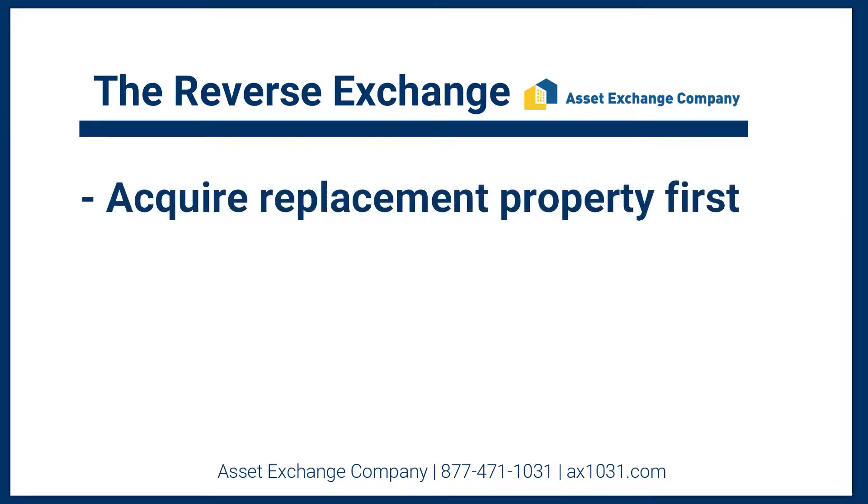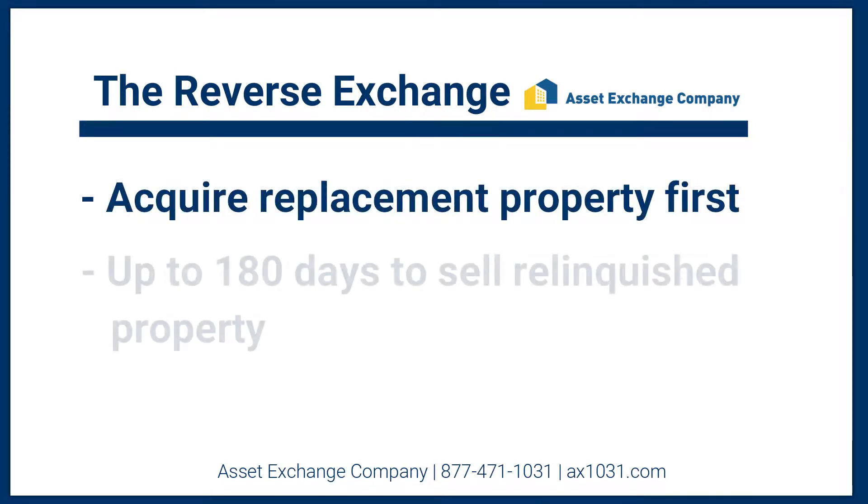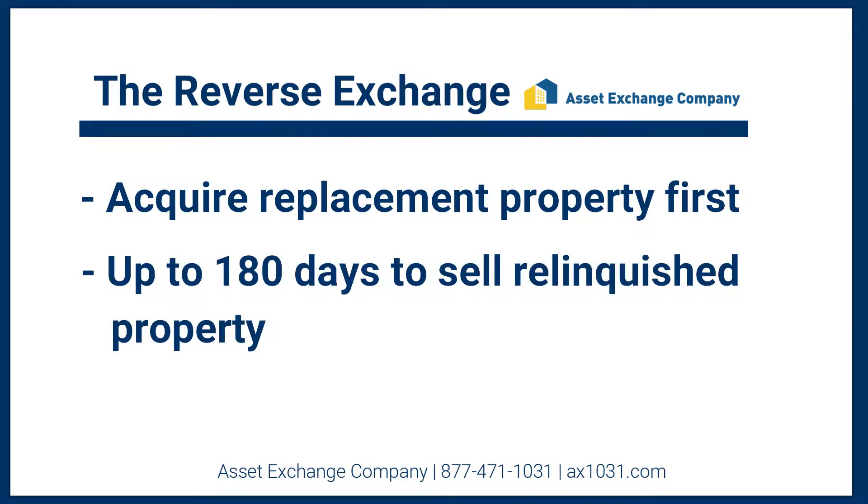With a reverse exchange, you have the opportunity to acquire replacement property first. You then have 180 calendar days to sell your relinquished property. Provided the relinquished property sells within that time frame, the relinquished property sale will be tax deferred.